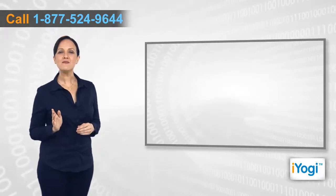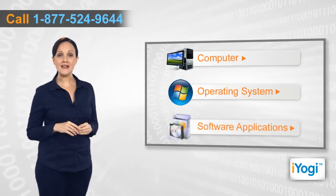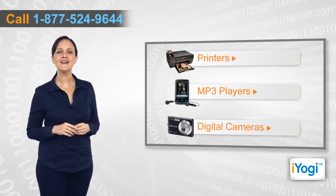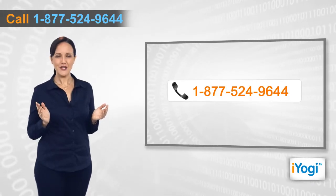If you face any problems related to your computer, operating system, software applications, or peripheral devices like printers, MP3 players, digital cameras, etc., then call Iyogi and we can help you fix it. Good Karma!